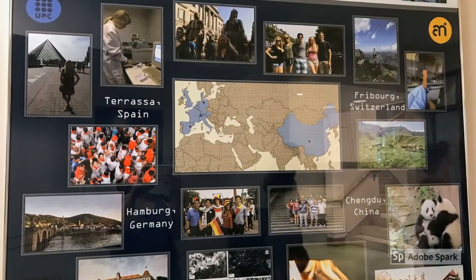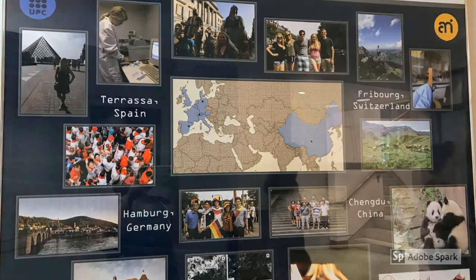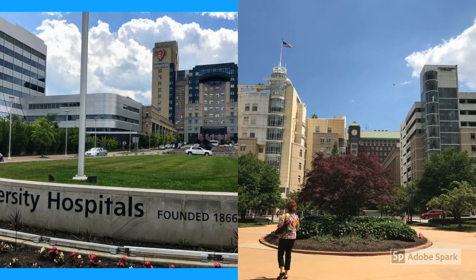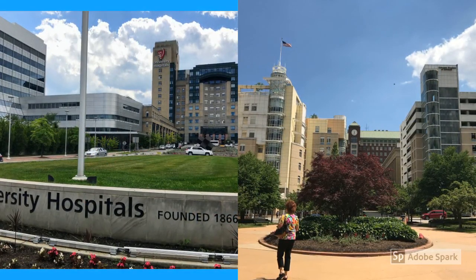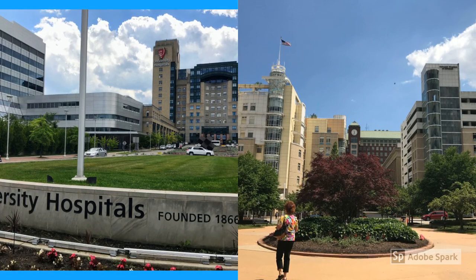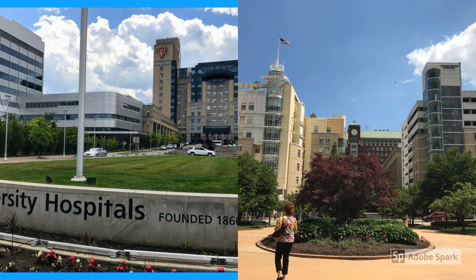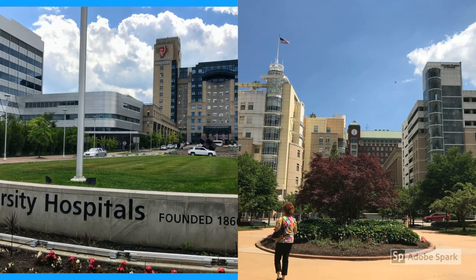Sometimes engineering students find it difficult to find study abroad opportunities, but Case Western's got that covered. Case Western is also an excellent place to go into pre-professional programs such as law, dentistry, medicine, and social work. Undergraduates looking for research and hands-on opportunities have the benefit of two hospitals adjacent to the campus.